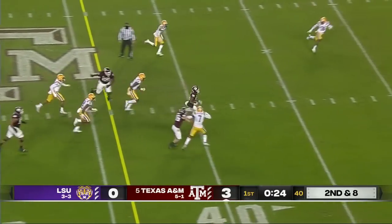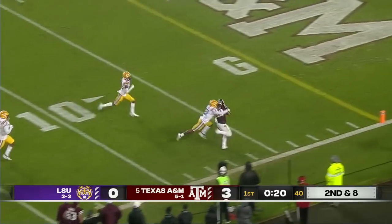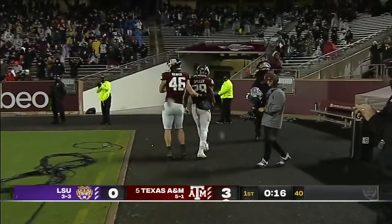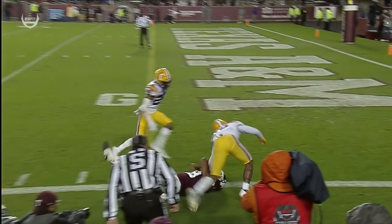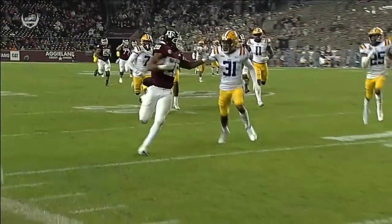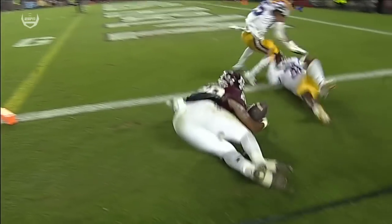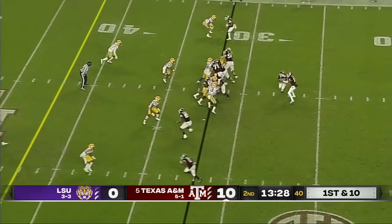Spiller — hand to the secondary. Isaiah Spiller looking for the pylon with a stiff arm. Is he in? Touchdown. Cameron Lewis for LSU called for the face mask right there, and that wasn't even enough to keep Isaiah Spiller out of the end zone — it matters in these last four games for his Aggies.